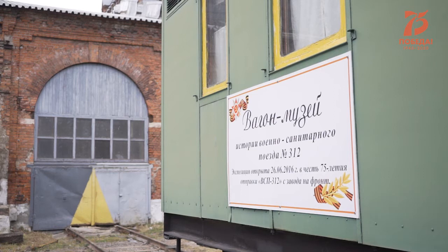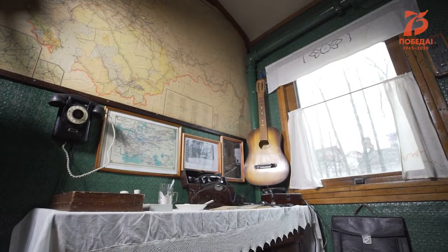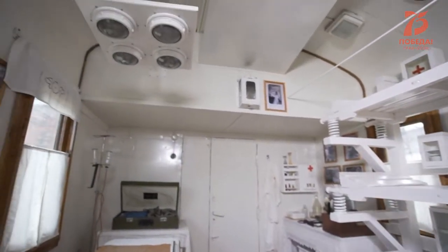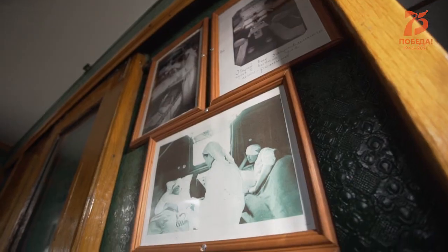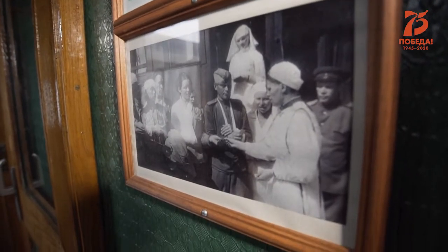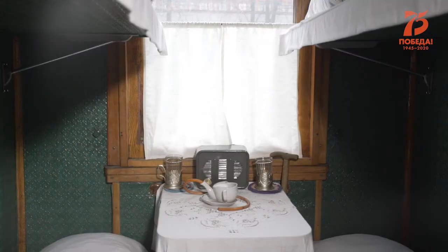Хочу напомнить, что 22 июня началась Великая Отечественная война, а уже 26 июня из цехов завода вышел первый, получивший свой номер, 312-й военно-санитарный поезд, который стал легендарным. Тогда руководство завода решило восстановить один из вагонов и создать в нём музей, посвящённый 312-му эшелону.